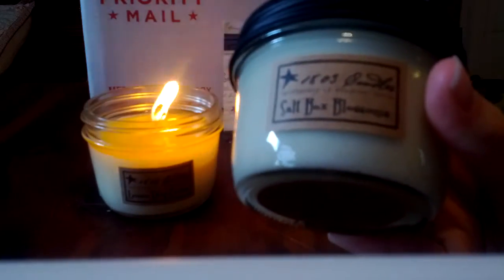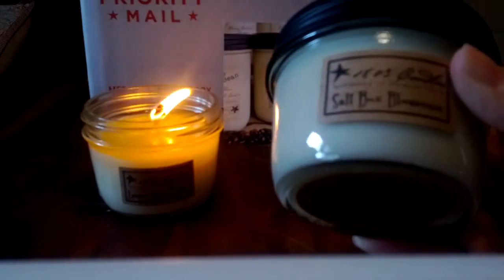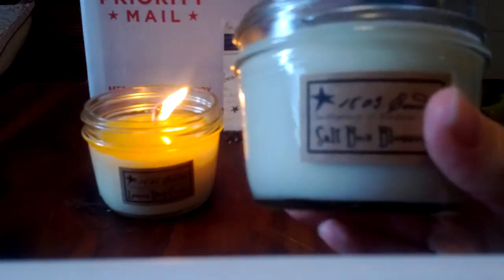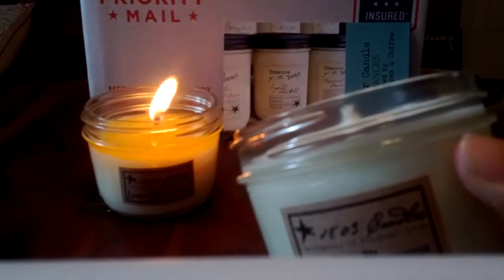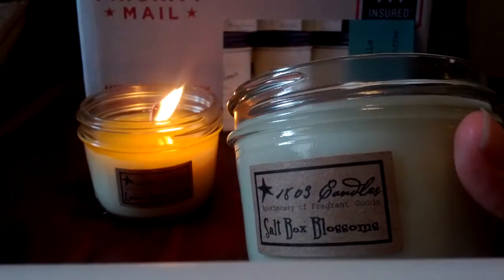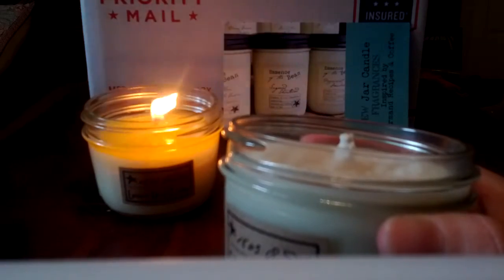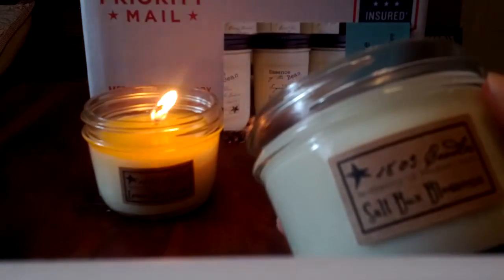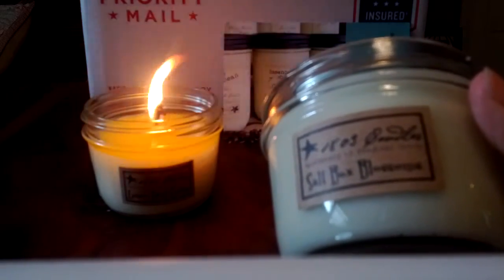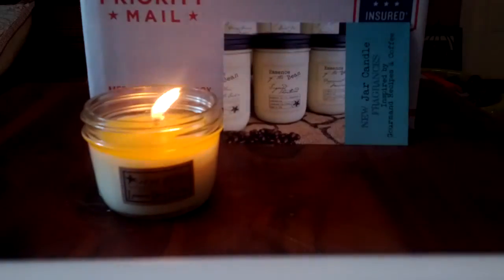Saltbox Blossoms is supposed to be lilac and some other things. I love the name and had to pick it up. But wow, this is strong - it almost burns my nose to smell it, very astringent. You do get florals in it. I don't know if it's supposed to smell this way, but I'll have to burn it and see if it retains that nose-burning quality. Mostly I get lilac from this.